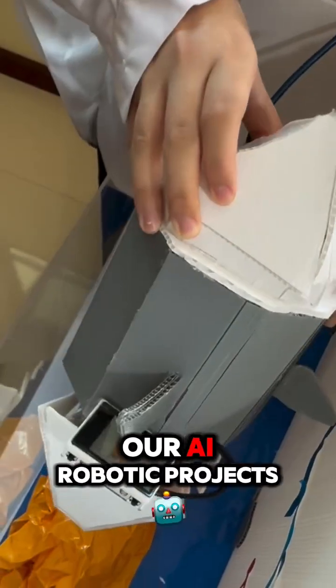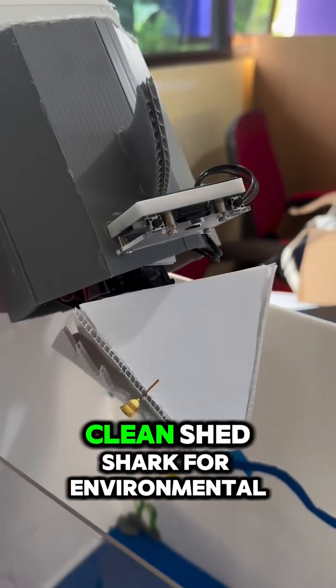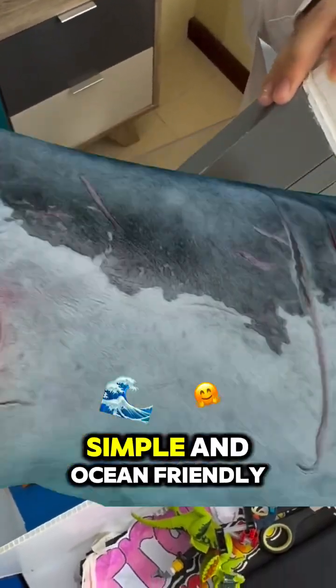This is part of our AI robotic projects to protect the environment and keep our ocean clean. Shet — Shark for Environmental Debris. Smart, simple, and ocean-friendly.